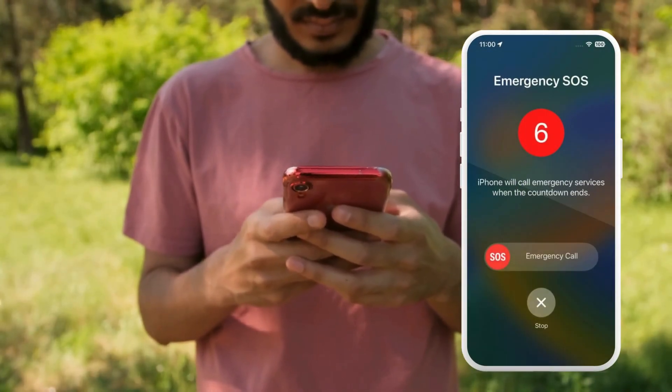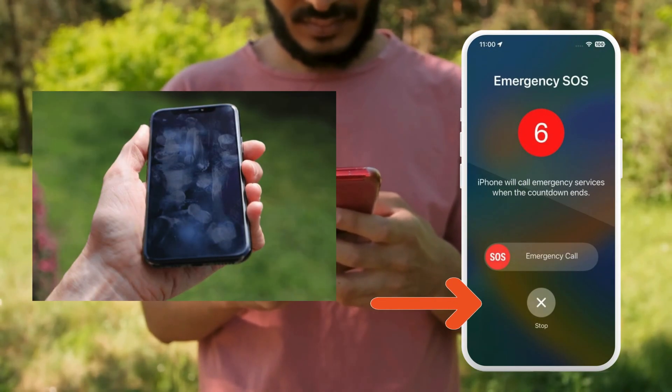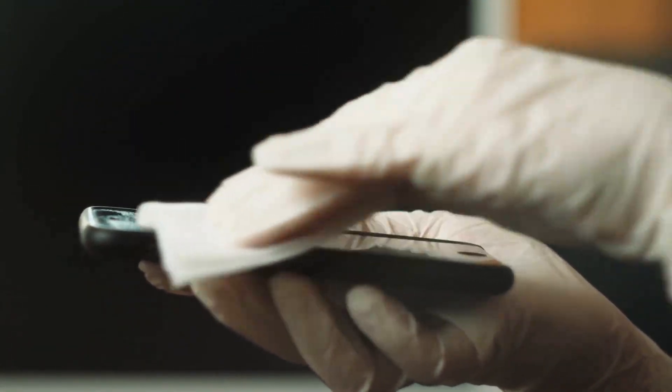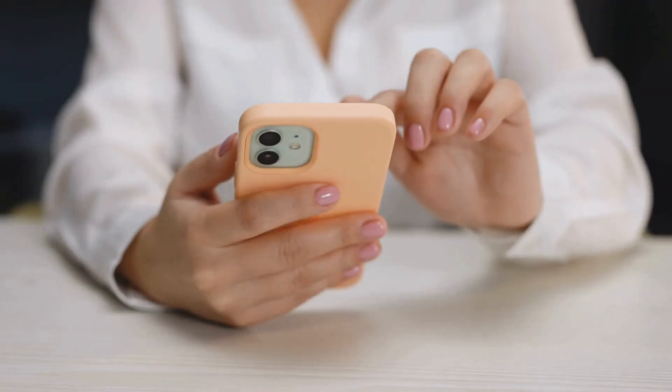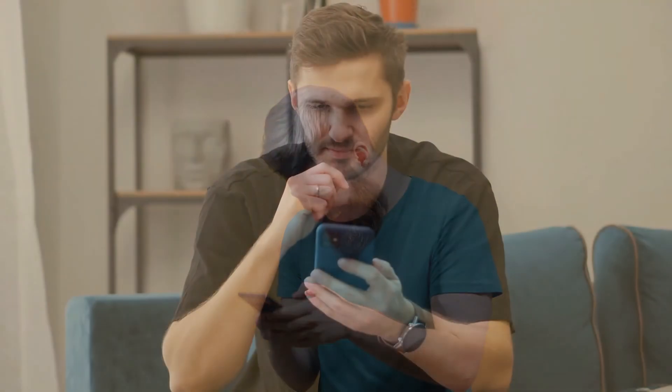First things first — if the screen isn't letting you hit that Stop Sharing or X button, your phone might just be dirty. Yep, that simple. Grab a clean cotton cloth and wipe down your screen, especially if there's sweat, water, or fingerprints. Try pressing the Stop button again after that. Sometimes a smudge is all it takes to mess with your touch controls.